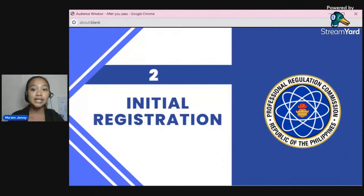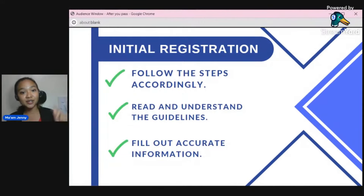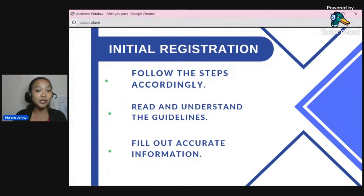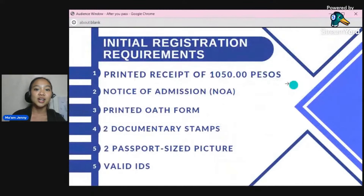When you're done taking the oath, we proceed to the initial registration — this is for your license. Go back to your LERIS account, go to 'Select Transaction,' and click 'Initial Registration.' In getting your appointment, just follow the steps, read and understand the guidelines, and fill out accurate information. You need to pay 1,050 pesos, but this is online payment only — either via Maya, GCash, or bank transfer, as they don't accept walk-in payment.